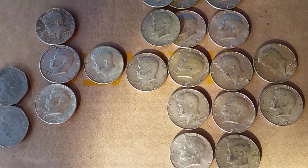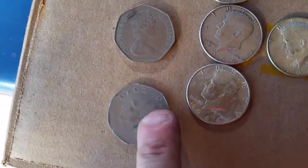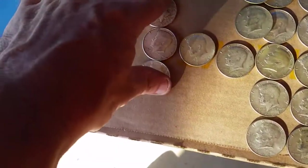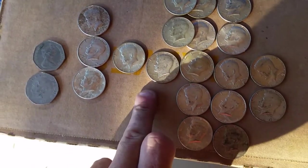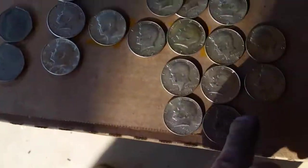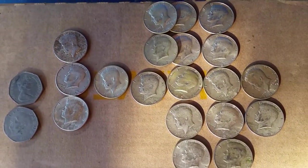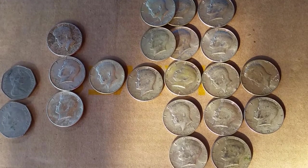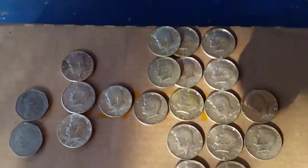Stay tuned and I will show you the rest at the end of the video. This is my take from box number three: I have a coin with a queen on it, some kind of peso, and then I have three 1964s, '65s, '66s, '67s, '68s, and '69s. Out of box three I pulled out about 19 pieces of silver, which I think is absolutely beautiful.